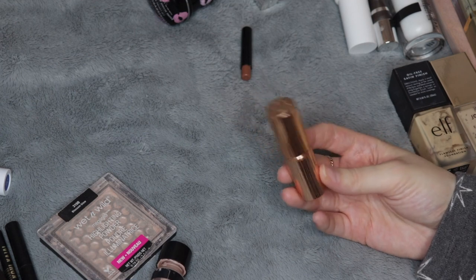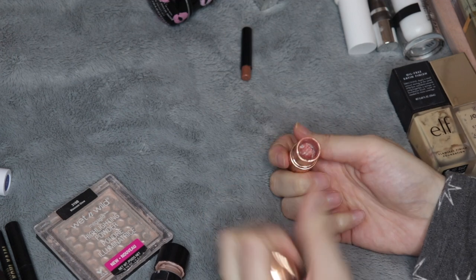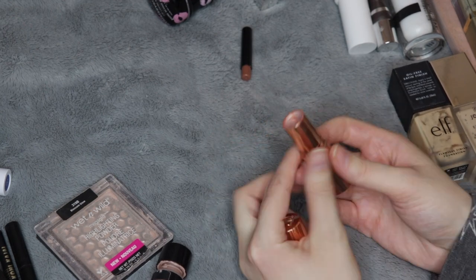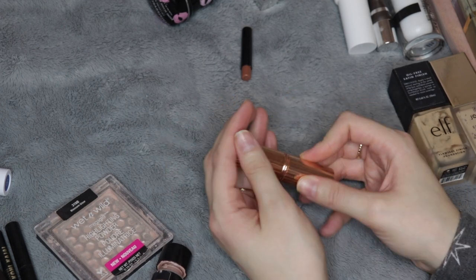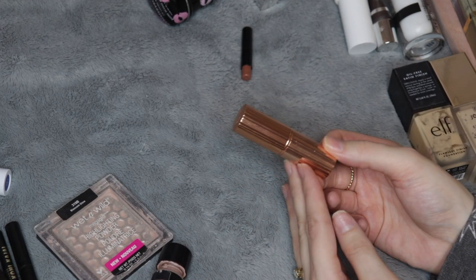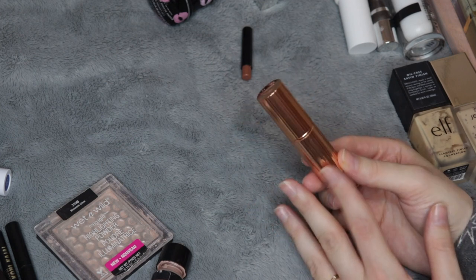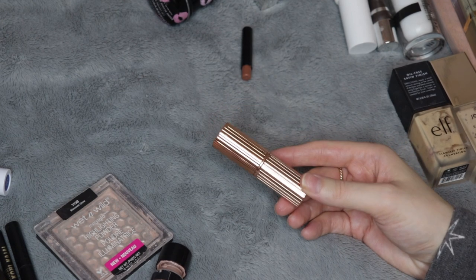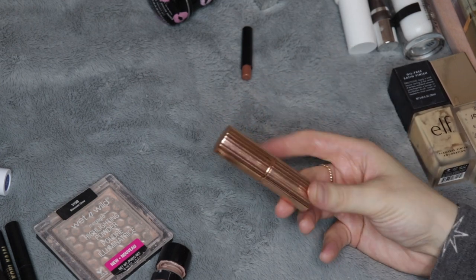And probably one of my most exciting empties is this lipstick here from Charlotte Tilbury — it's in the shade Bitch Perfect. I used it all the way until I couldn't apply it to my lips anymore, then dug out the rest, put it in a little pot, and used it as a cream blush. This was a really beautiful peachy color and one of the shades I would consider purchasing again. I got a ton of use out of this. I do have two more almost new Charlotte Tilbury lipsticks in my collection, and I am finishing up another shade called Pillow Talk, so you'll probably see that one in next year's empties video.